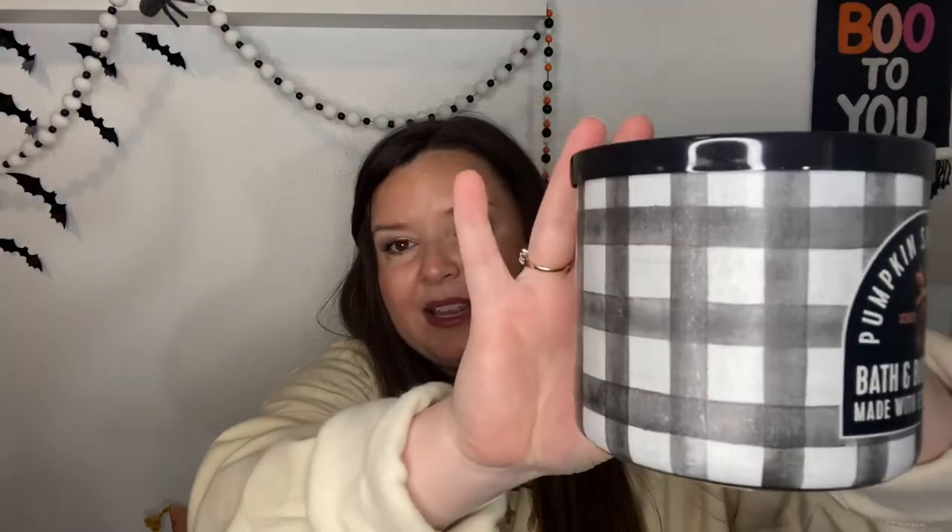This next one is so cool — Pumpkin Spice Latte. I usually display this every year. I didn't do a Buffalo check theme this year, but maybe next year. I like to skip out on bringing out every autumn candle I'm saving so it feels new again. This one is Fresh Espresso, Pumpkin Pie Spice, Whipped Cream, and Sprinkles of Cinnamon Sugar. It smells like pumpkin with espresso, but they didn't do a great job on it. However, the aesthetic of the packaging is so good that this will never be burned. Who can say no to that packaging?